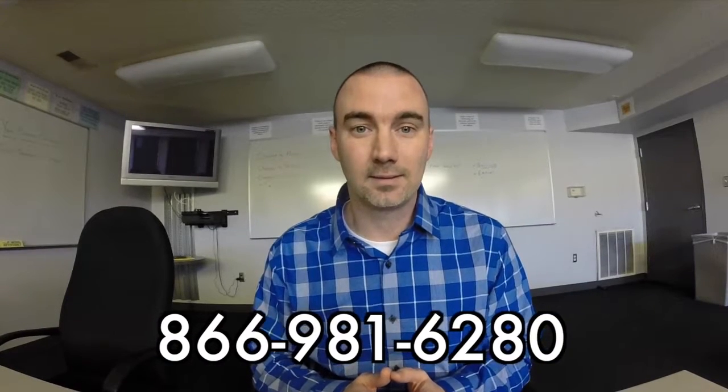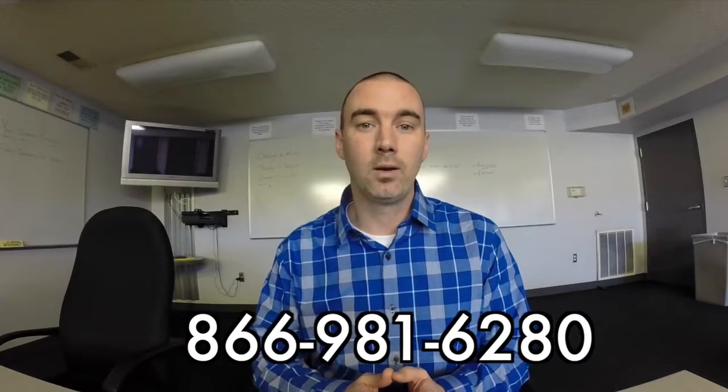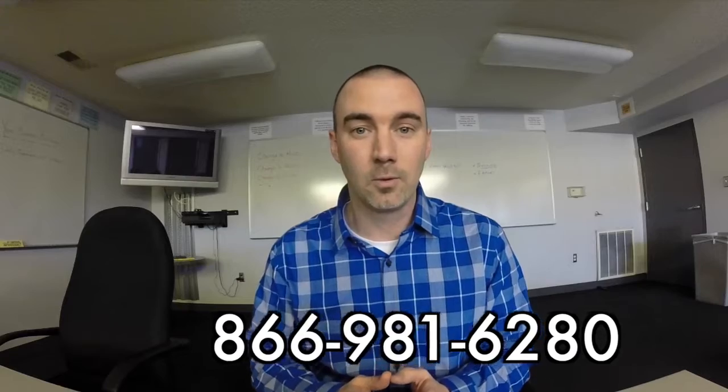Thank you for taking the time to watch this video today. Hopefully you were able to gain some helpful information that will help you save time during your next vehicle purchase. If you have any questions or even any recommendations on things that we can do to make the process a little bit more smooth and more enjoyable for you, please feel free to give us a call. You can reach us at 866-981-6280. Thank you very much. Have a great day.